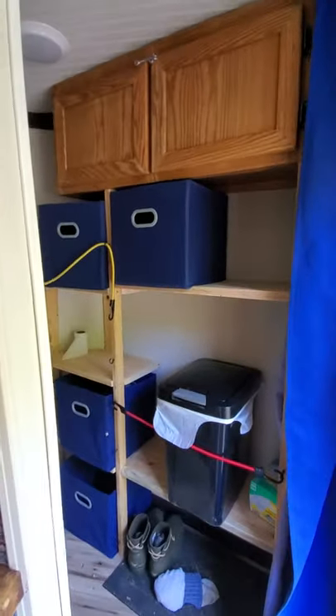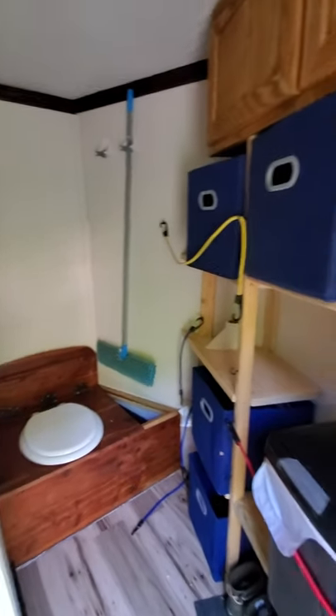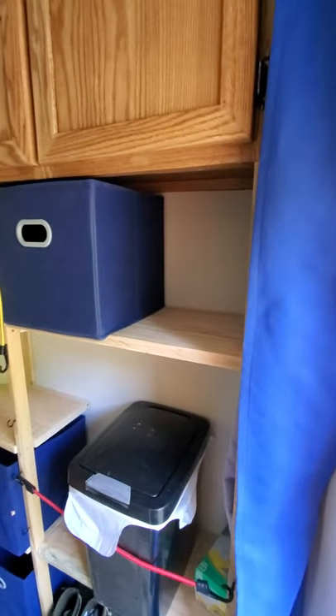And this storage wall and composting toilet — and more to come later. UncleMudd.com.